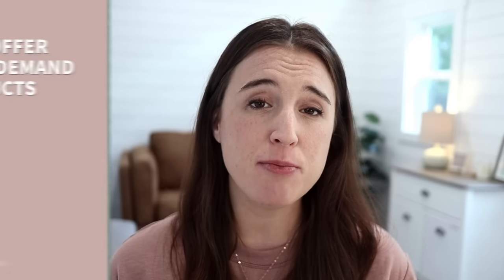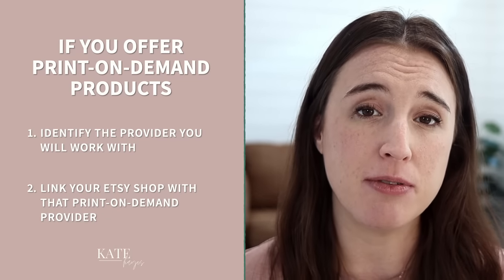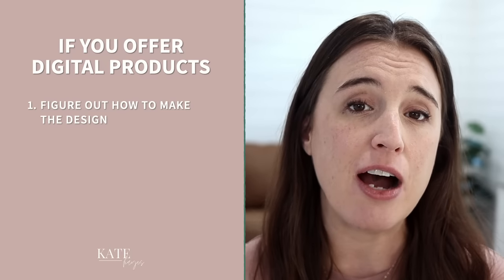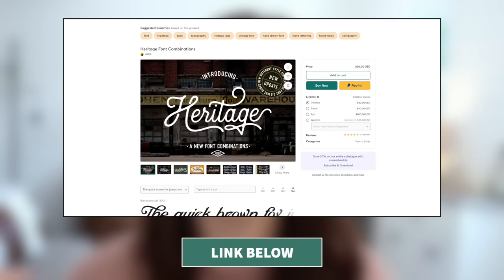It's a bit different with print-on-demand or digital products, as you won't be physically ordering materials. For print-on-demand, your first steps would be to identify which print-on-demand provider you want to work with and sync your Etsy shop with that provider. If you want to offer digital products — like printable wall art, digital cards, or templates — you're likely going to be creating your own designs. So figure out exactly what types of products you want to offer, identify which design software you want to use, and then purchase whatever graphic elements or fonts you might need. You can find great websites for purchasing graphic elements and fonts linked below.